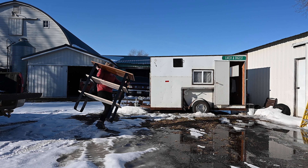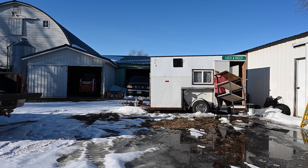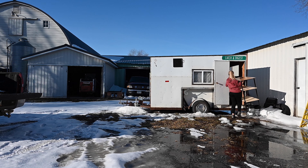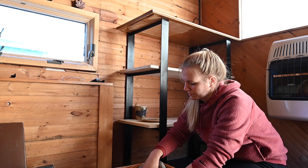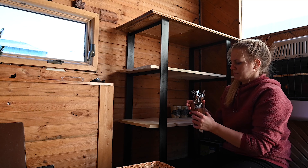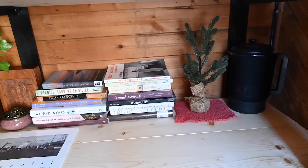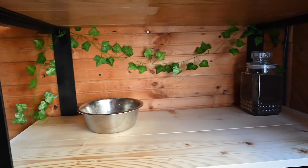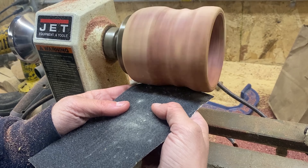I finally was able to bring the countertop to my tiny cabin and put it inside. That was just a great day, though I did have some trouble getting the counter in the door. It was a lot of fun putting things together in the camper. Especially now that I have space to put things — these shelves really added a lot of space to put my stuff inside this tiny cabin.